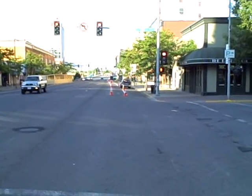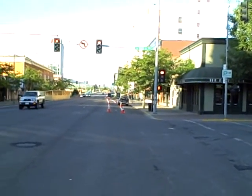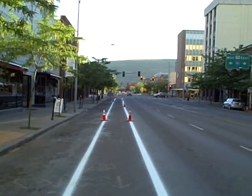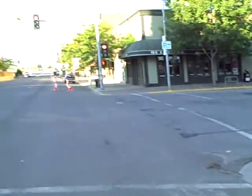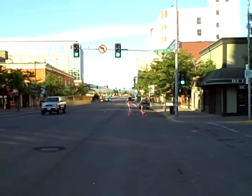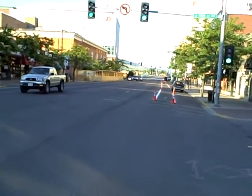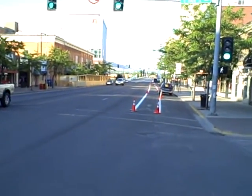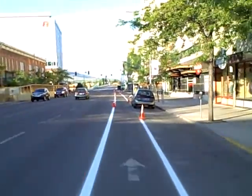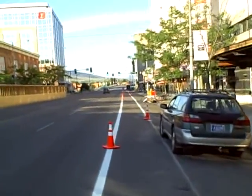We're on Higgins in downtown Missoula. Bollards are very different than, say, grade separation, which is what a cycle track typically relies on — or often it'll have some kind of curbing. You might say a linear separator, whereas bollards are more vertical separators placed periodically.